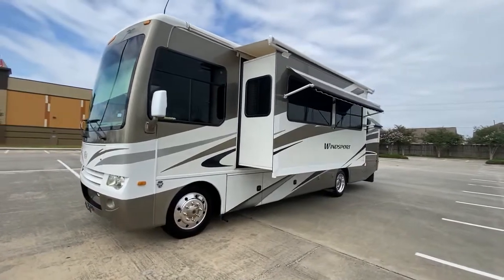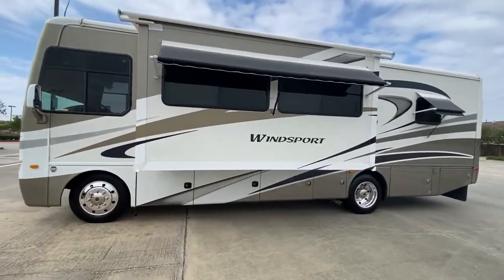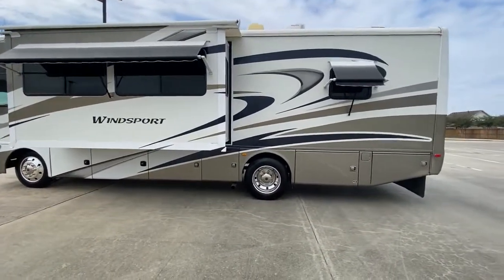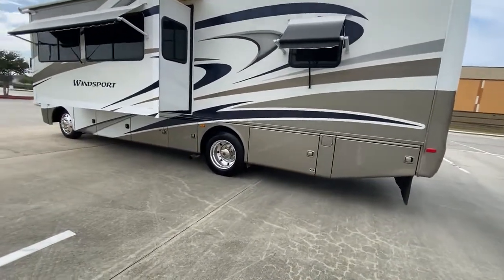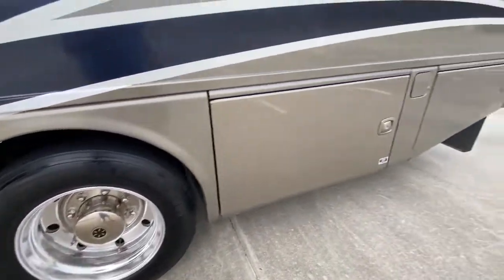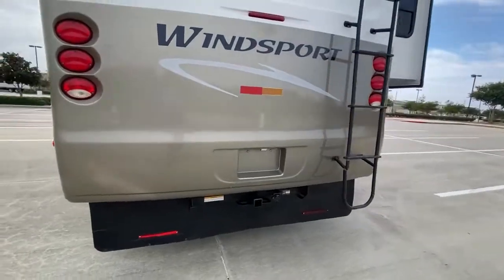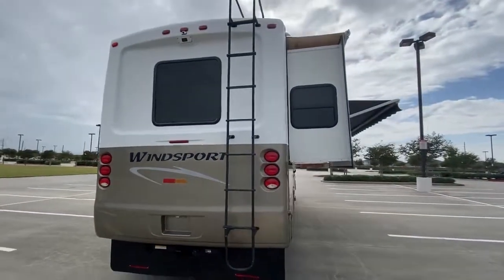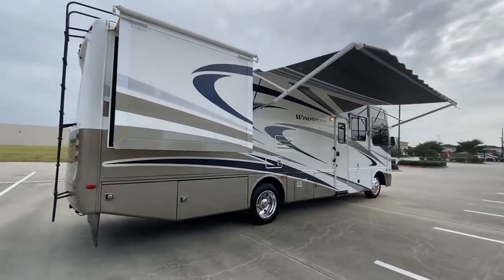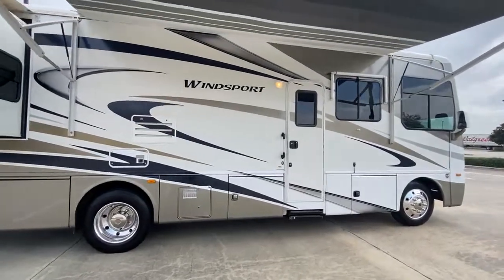It has two slide-outs, window awnings, a fiberglass roof, two ACs, 50-amp service, and an Onan 5500 generator. It has Alcoa wheels — so those are not hubcaps. It has 2014 Michelin tires, a tow package, rear camera with color and sound, a power awning, window awnings on all windows, a one-piece windshield, a satellite, and a digital antenna.